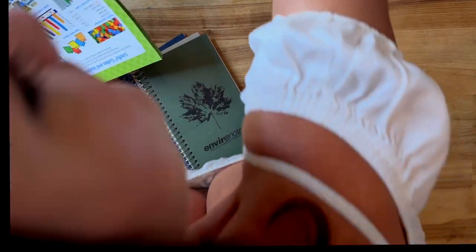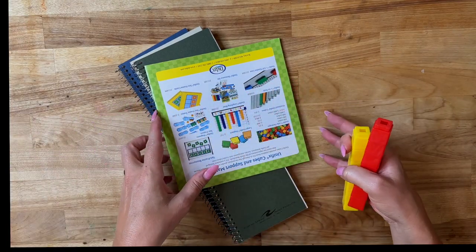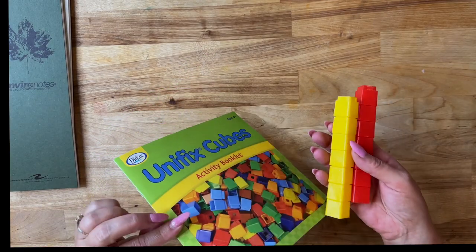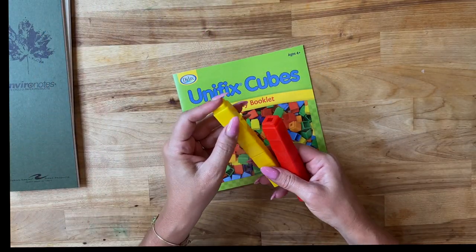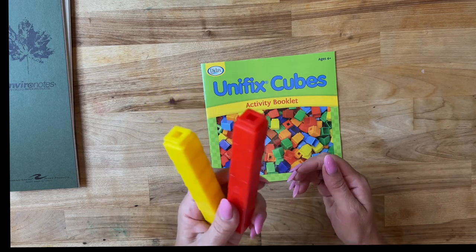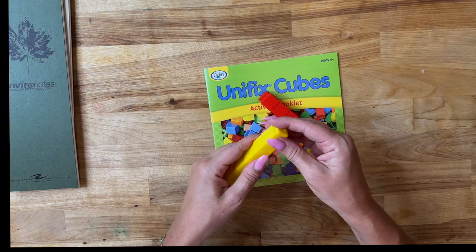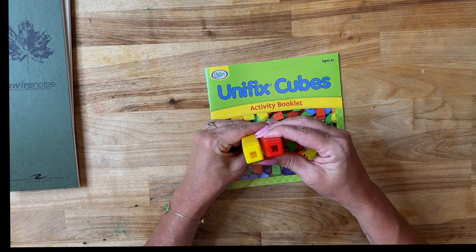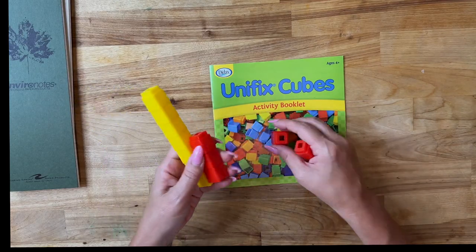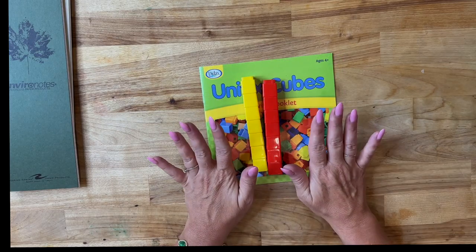My last item is unifix cubes, which my three-year-old son loves and was asking for. I didn't want to take anything out of boxes before homeschool officially starts next week, but he spotted them. We use these in math — the kids sort them by color or stack them by height. There are endless ideas for what you can do with unifix cubes, but primarily we use them for math.